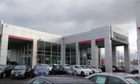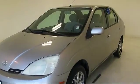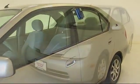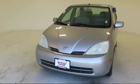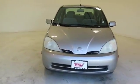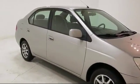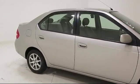Welcome to Lithia Toyota of Springfield. Here's a look at one of our quality pre-owned vehicles from our huge selection. It comes equipped with climate control, keyless entry, rear spoiler, power windows, anti-lock braking, power door locks, and rear defroster.